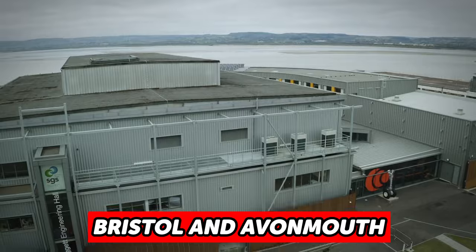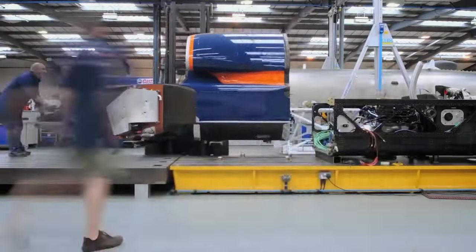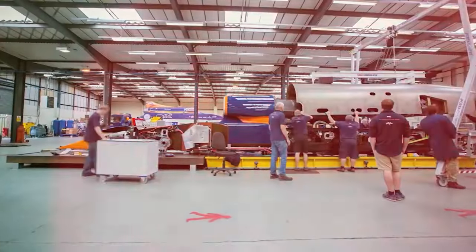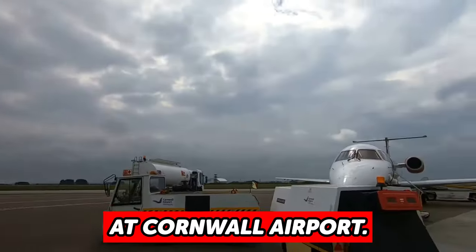The car was built at sites situated in Bristol and Avonmouth, and a full-scale model was unveiled at the 2010 Farnborough International Air Show. By October 2017, the car was largely completed when full reheat static testing was undertaken with the jet engine at Cornwall Airport, Newquay.